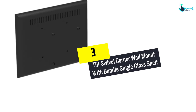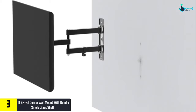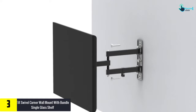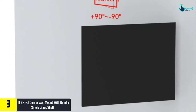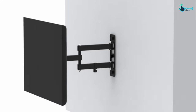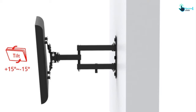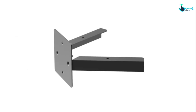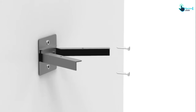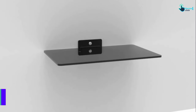At number 3, we have the tilt swivel corner wall mount with a bundled single glass shelf. Mount-Plus is perfect for super thin flat screens. Boasting a full motion design, this accessory has a wide 180 degree swivel and 20 degree tilt to give you a comfortable viewing experience. It can extend up to 15 inches after installation and fold flat against your wall. The floating shelves mount efficiently on your wall, and you can store a DVD player, gaming device, and other media consoles.